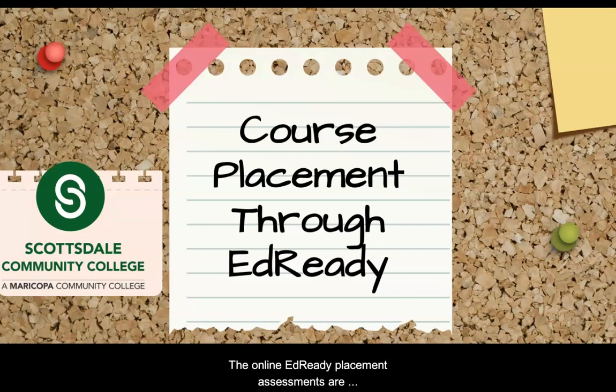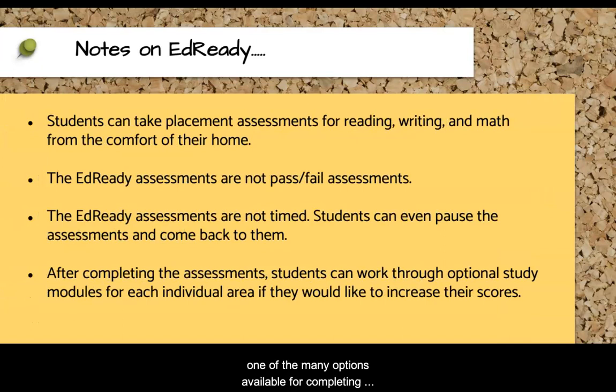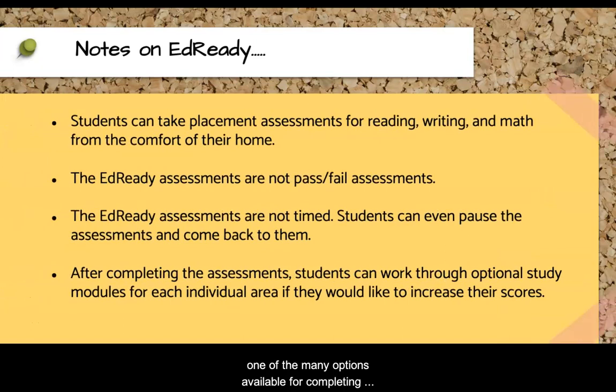The online EdReady Placement Assessments are one of the many options available for completing course placement at Scottsdale Community College. Students can take online assessments in Reading, English, and Math to complete course placement from the comfort of their home. These aren't pass or fail assessments. These assessments are used to place students into classes where they won't feel overwhelmed and where they feel like they can be successful.